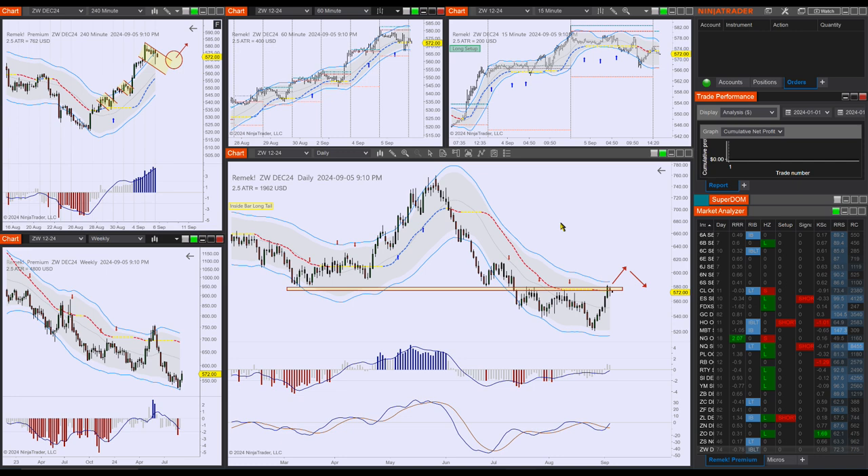Remember: at 8:30 there's important news which will probably become a catalyst. Remember what catalyst means for us — it's just an excuse for the market to do something big. We don't know what will happen, so manage your risk. 8:30 Eastern Time is where you have to be careful. That's it — we'll be back in the morning. Until then, mindful trading.